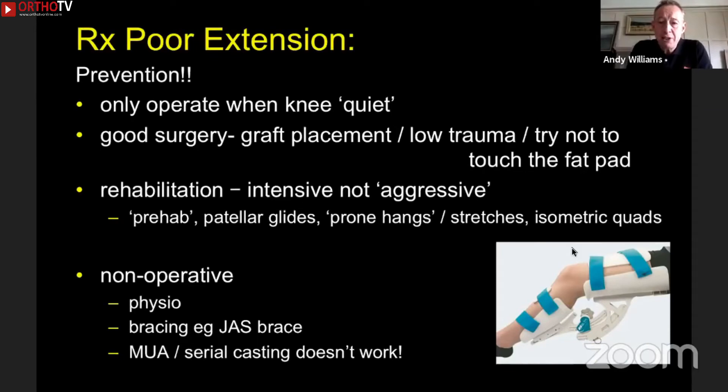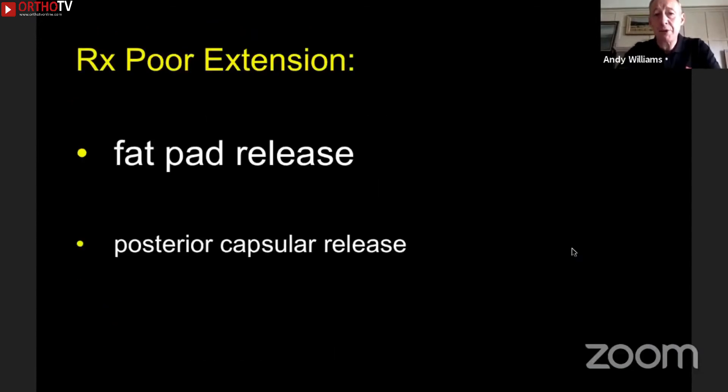Manipulation for getting a knee straight just does not work. Serial casting is dangerous — I've seen nerve palsies, full-thickness skin breakdown, and so on, and it doesn't work. So manipulation or serial casting for extension is not the answer. If you've got an established case, then we've got to do surgery. The mainstay of surgery in all cases is a release of the fat pad, and then if the knee still won't come straight despite removing the contracture, you have to do a posterior capsule release.